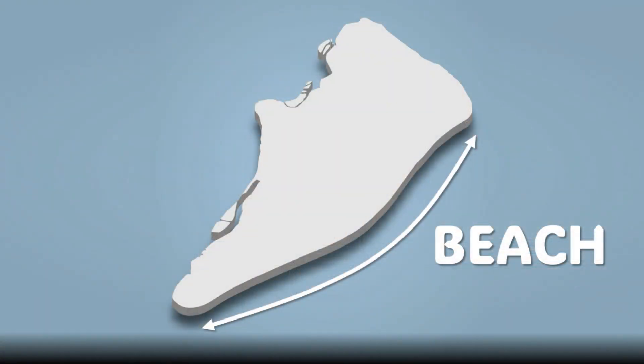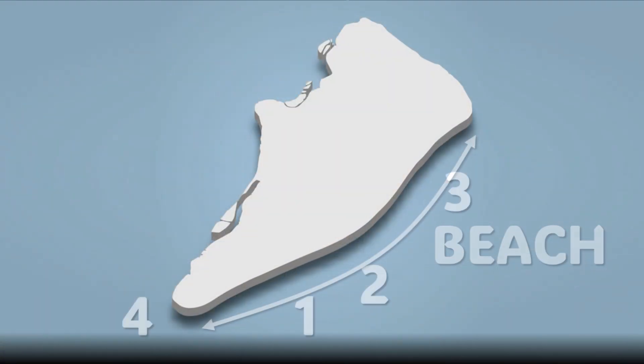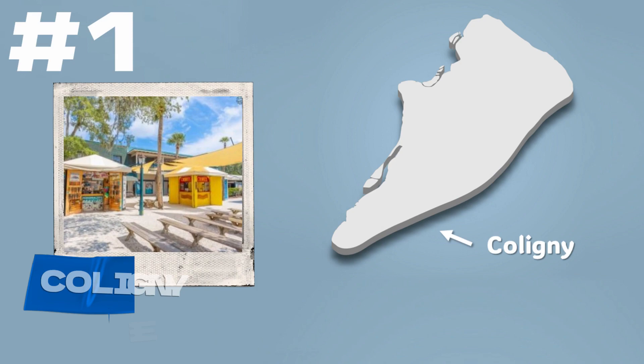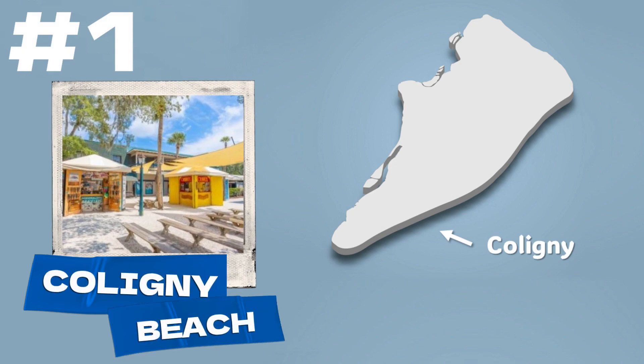While there's actually one continuous beach that runs the length of the island, it's broken up into different sections, each with its own unique atmosphere and amenities. First up is Coligny Beach, located near the southern end of the island.